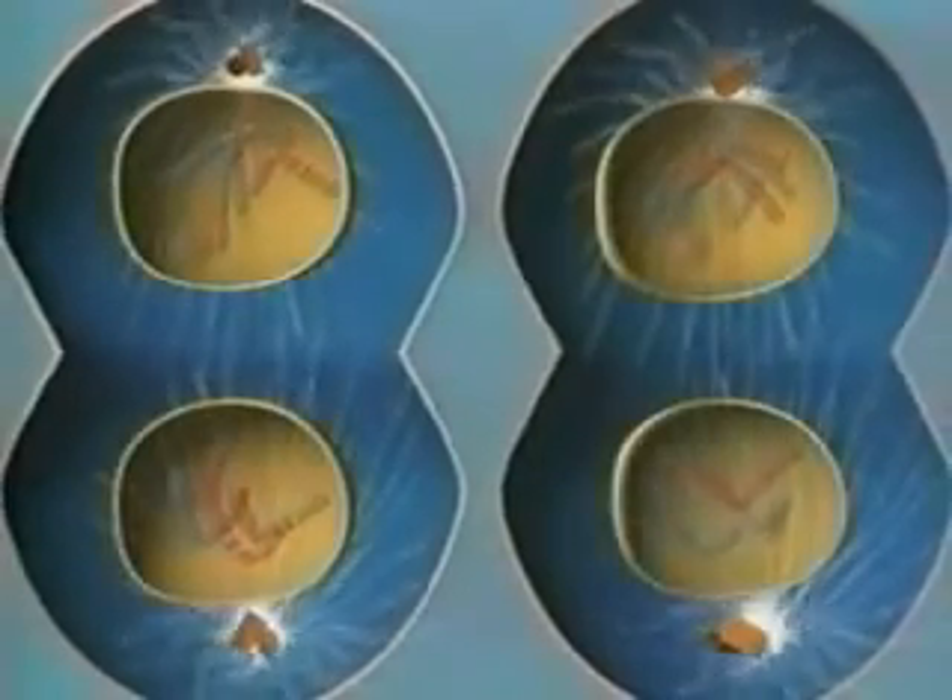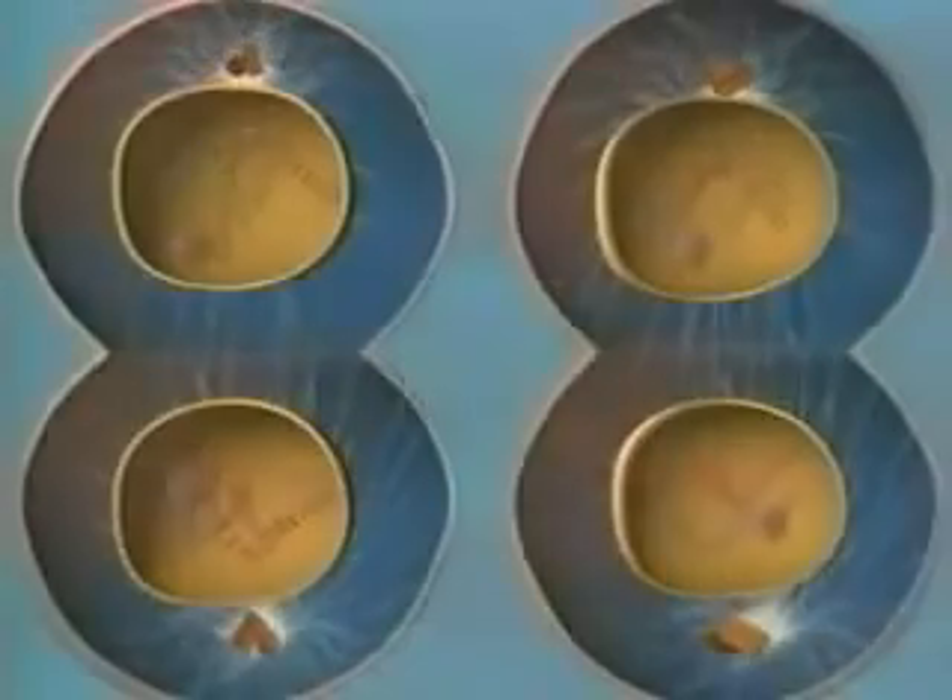Many of them will mature into sperm and eggs, the reproductive cells called gametes.